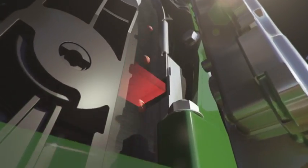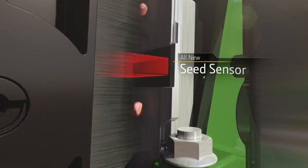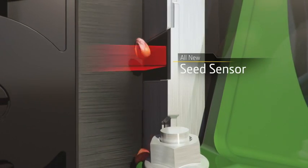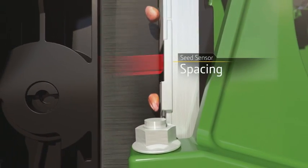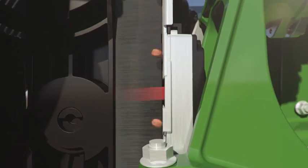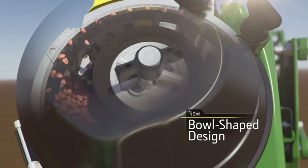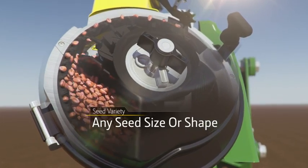Each seed is carried by the brush belt, but not before passing by our all-new seed sensor — think of it as another set of eyes where you need it most. Population, singulation, and spacing information are all gathered at the sensor. Every precious seed is carefully spaced and carefully placed. The new bowl-shaped disc singulates your seed, while the concave shape allows the brush to grab each one effortlessly.